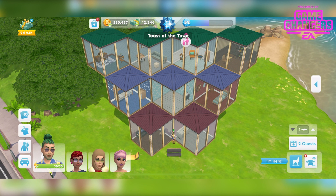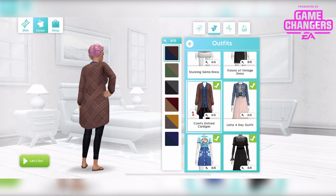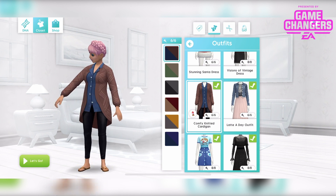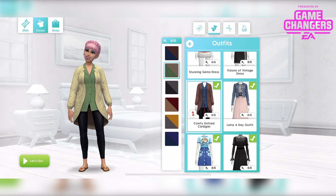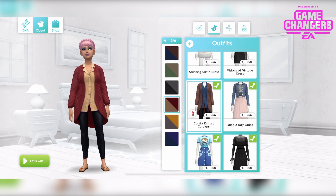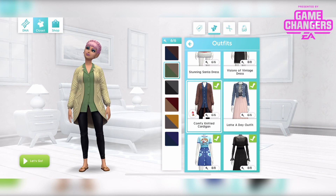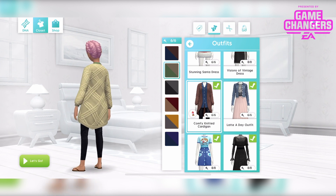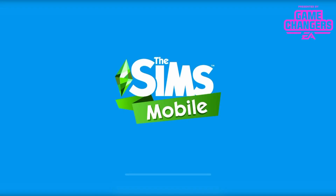First of all, in the Sweet Treat box we have an outfit — the Comfy Knitted Cardigan. This is so my vibe, I adore it. It comes in 6 different colours, it's so nice. I think I'll go with that one, I love it. She's not gonna be in it for long because I've got other things to show you. That's an outfit.